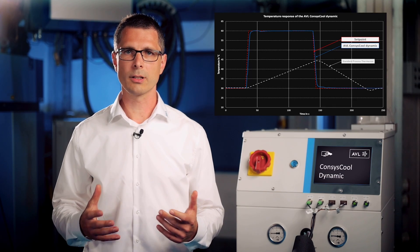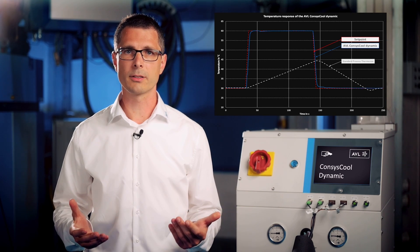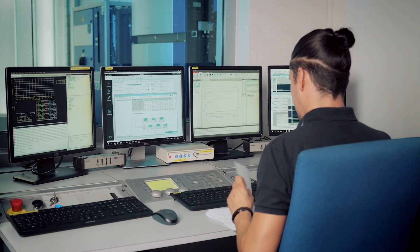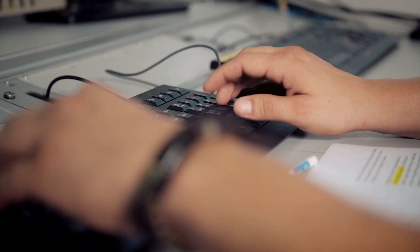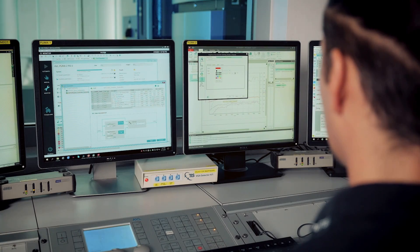Unlike conventional conditioning systems, temperature changes — for example, of an inverter — can be followed with a very high gradient. With this methodology, we can do performance testing of the entire vehicle thermal management system, and even the calibration of the control system on the rig is possible.